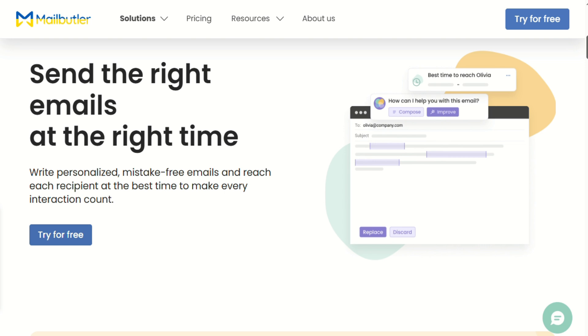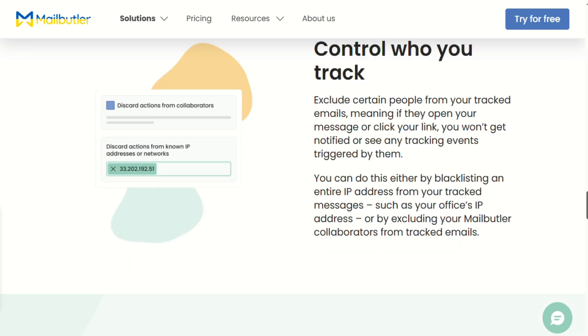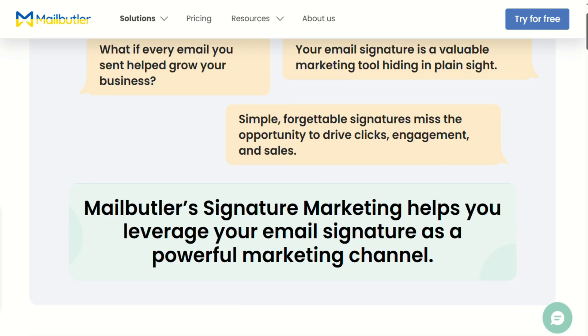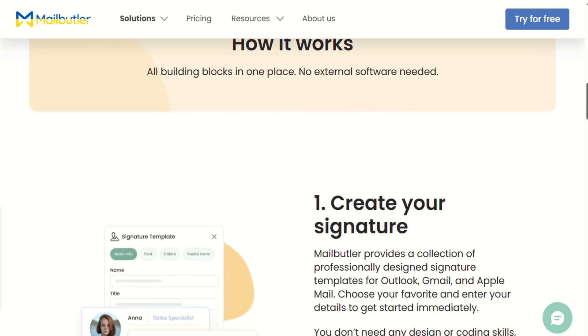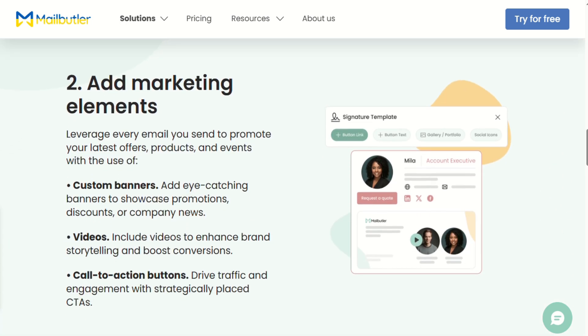Let's be real about what works and what doesn't. The email tracking is solid and gives you insights that can actually change how you follow up with people. The scheduling feature is genuinely helpful if you write emails at weird hours but don't want to send them immediately. The signature management is way better than what most email clients offer natively. But here's where Mailbutler gets frustrating: with so many features, the interface can feel cluttered. It takes time to figure out what you actually need versus what's just feature bloat. I've also had the tracking not work occasionally, and the AI assistant sometimes feels slower than Mailmaestro's.